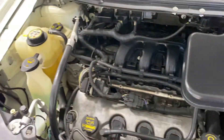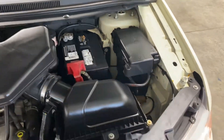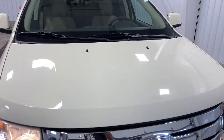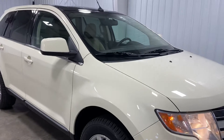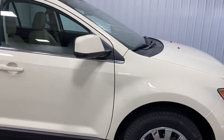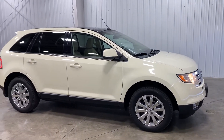No scratches, no rock chips — nothing like that. Super clean, and even under the hood it's very, very clean for a 2008. If you're looking for a Limited — a vehicle with bells and whistles that's good on fuel efficiency — this has got a dozen whistles and a clean CarFax with no issues, no damage.